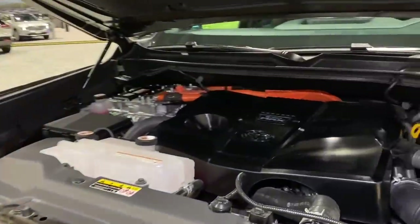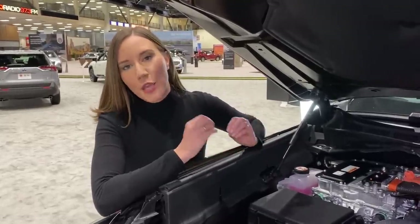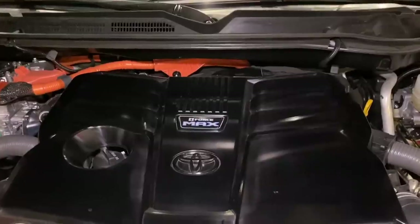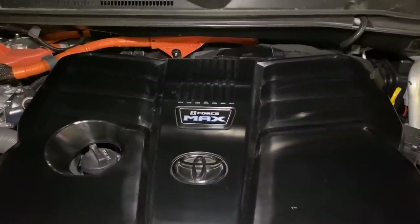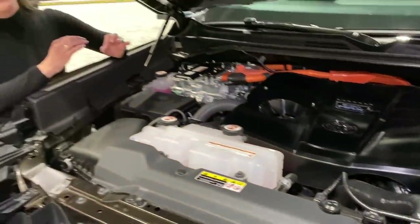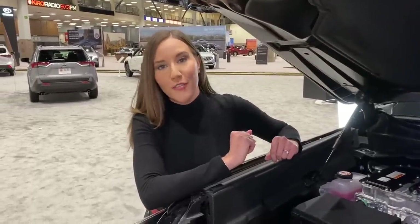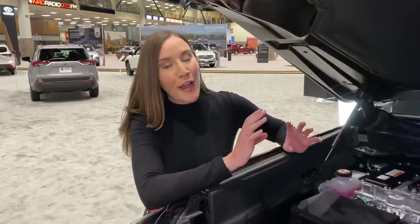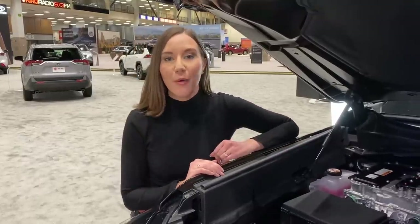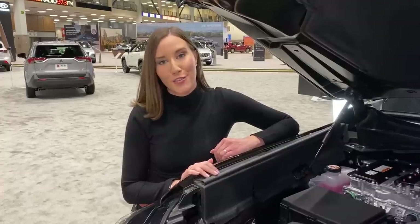You can see the i-Force Max here on the 1794 edition. It's that same 3.5-liter V6 engine paired with an electric motor, a power control unit — the computer that runs the hybrid powertrain — and a battery pack. That is going to give us the most powerful Tundra we've ever seen, with 437 horsepower and a whopping 583 pound-feet of torque, allowing us to tow up to 12,000 pounds.